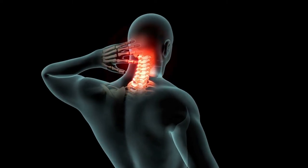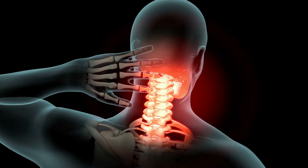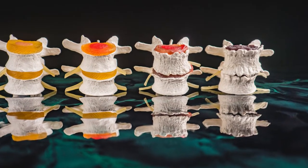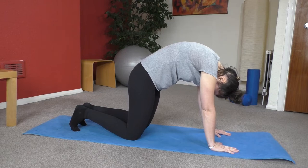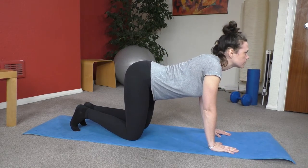To recap, spinal stenosis is a narrowing of the spaces within your spine, which can put pressure on your nerves that travel through it. Spinal stenosis is most commonly caused by degenerative changes in the spine related to osteoarthritis. Relief can often be found through a combination of building strength in the muscles supporting the spine and improving the flexibility and stability of the spine with chiropractic care.